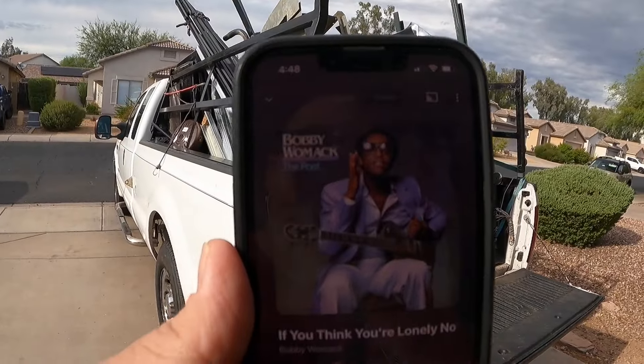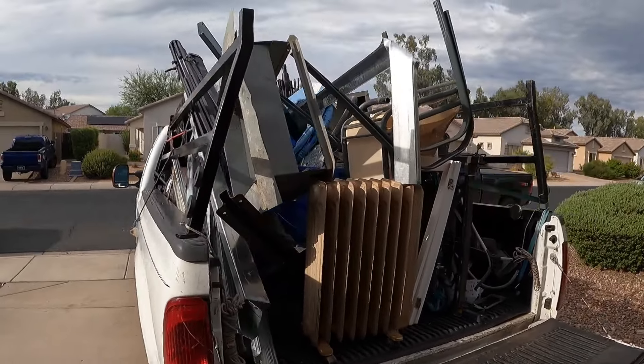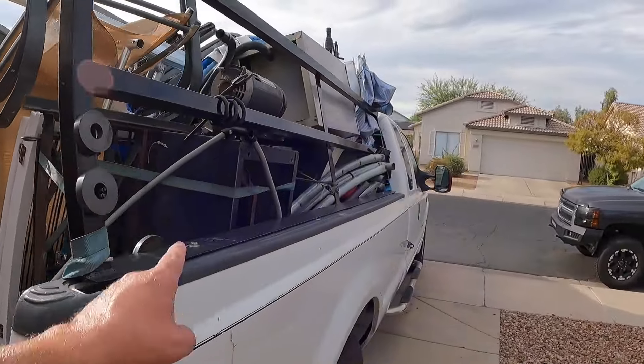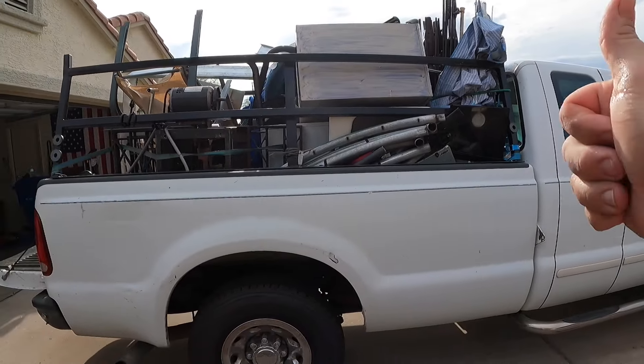As we listen to some Bobby Womack — "If You Think You're Lonely Now, Wait Until Tonight" — damn, that's a jam. Well, we definitely got a nice little run of steel down here today. We got some good, heavy, chunky stuff, so we're going to really see what this pays off. Looks like the cloud cover is just appearing — thank God we're done. As you can see, we're still sweating.